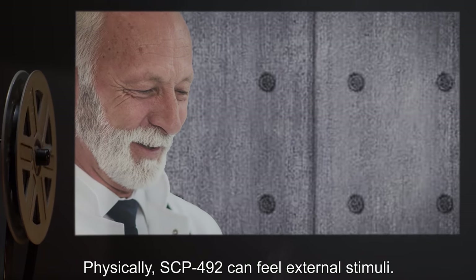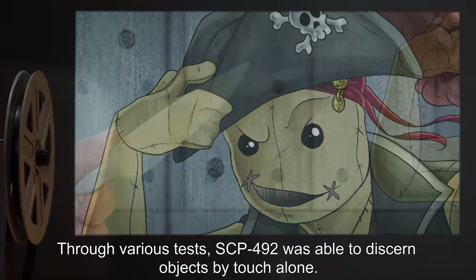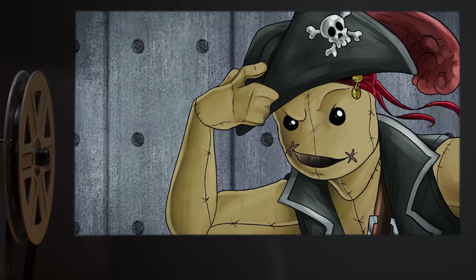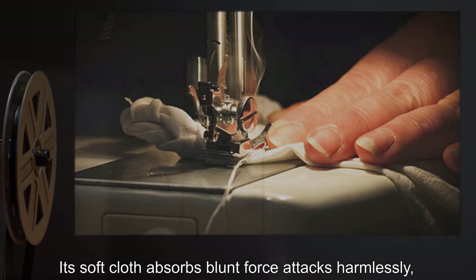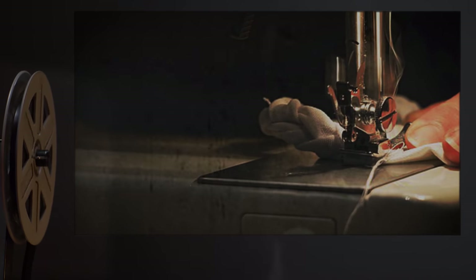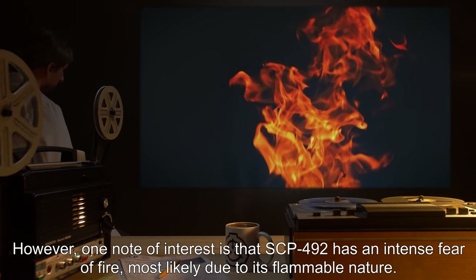Physically, SCP-492 can feel external stimuli. Through various tests, SCP-492 was able to discern objects by touch alone. However, SCP-492 does not feel pain, or at least has no concept of what it is. Its body seems to be unaffected by physical attacks — its soft cloth absorbs blunt force attacks harmlessly, and damage incurred as a result of being pierced, cut, or ripped can easily be repaired through sewing the damaged parts back together. One note of interest is that SCP-492 has an intense fear of fire, most likely due to its flammable nature.